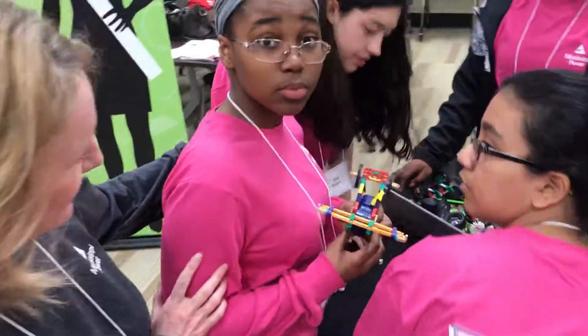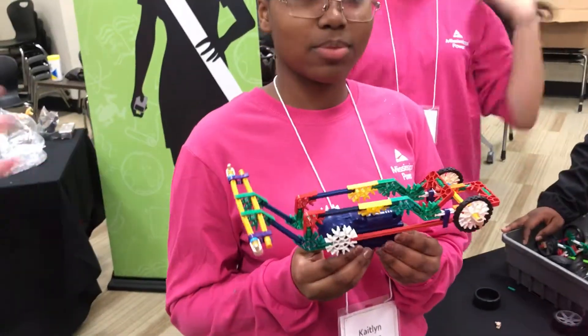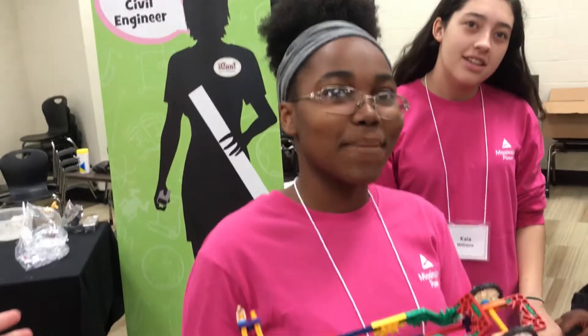This is K'NEX. This is what they're going to use to build their car. Show them your car that you have so far. So that's the car they're going to present. You want to be an engineer when you grow up? Not really. But it's fun today though, right? It's kind of interesting.